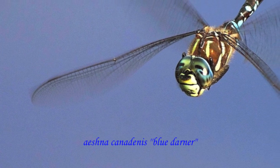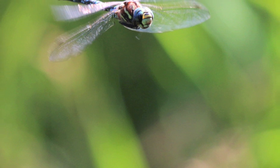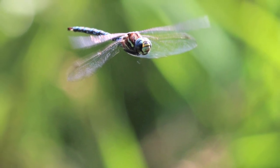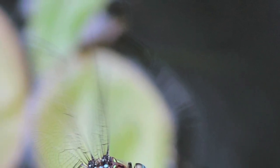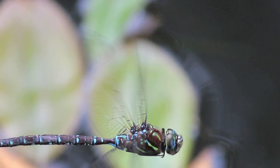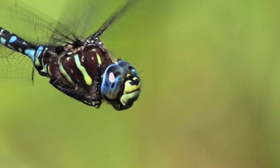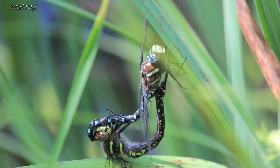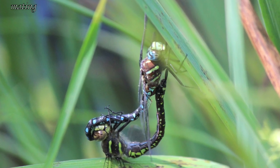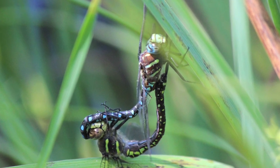This is a blue darner — it's a dragonfly, flying over our pond. Here he is again — this is the male, flying over the pond catching insects. This one is a mating pair — the male is on top, the female on the bottom. They're connected and depositing eggs.